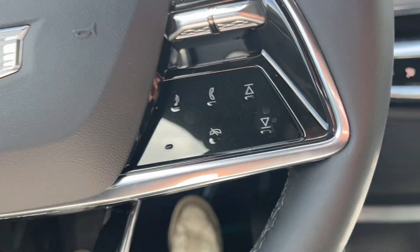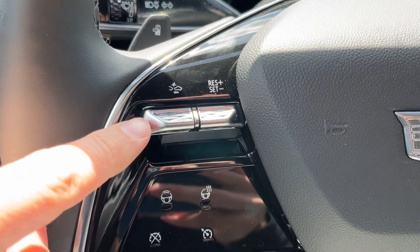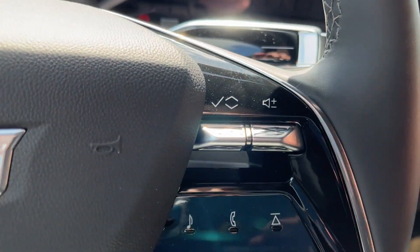Hopping inside, just to the left you will find the power park brake and lane keep assist. Taking a look at the steering wheel, to the left is our forward collision alert, heated steering wheel, as well as super cruise as you can see along the top. To the right we have our radio as well as cluster controls.